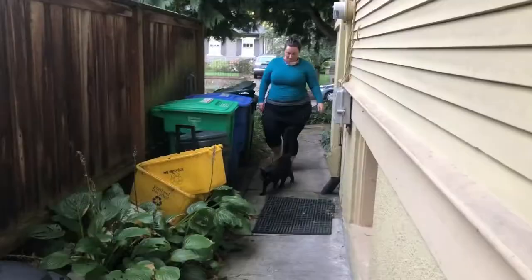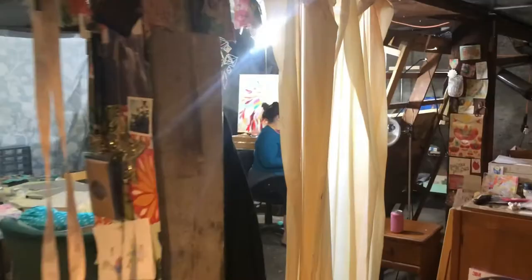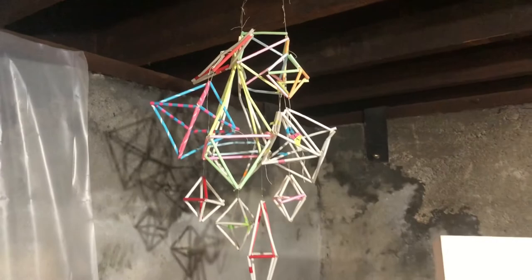I work in the basement of this beautiful home in Northeast Portland. Even though it occasionally floods, I love painting in the basement because I can be messy and not really worry about it. Also, it's quiet, I can feel alone, and it stays cool in the summertime.